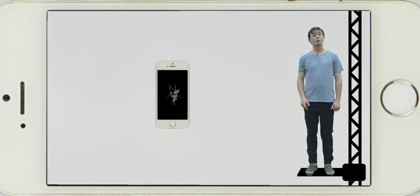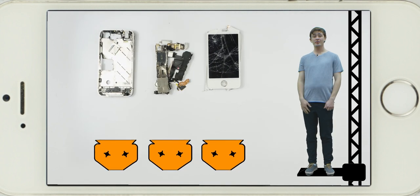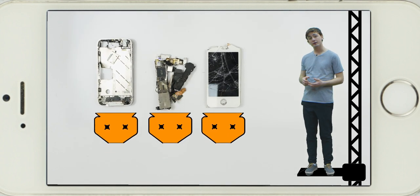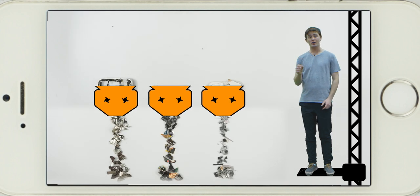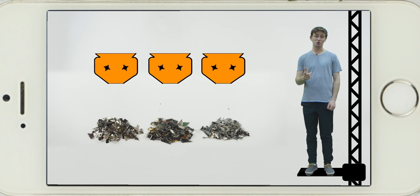First, your mobile phone is dismantled and separated into its various material groups. Then, these are sent through a refiner, breaking them down into small particles. In this form, they can easily be melted and made into new products.